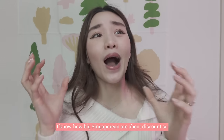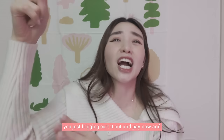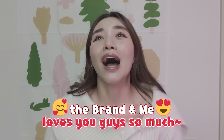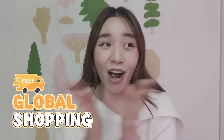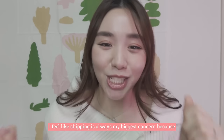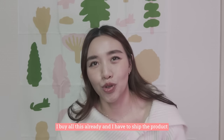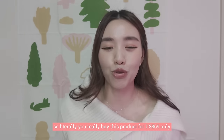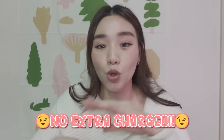I know how big Singaporeans are about discounts. So if there's a 59% discount, you don't even think — you just cart it out and pay now. In addition, because the brands love Singaporeans so much, they are actually offering free global shipping! I feel like shipping is always my biggest concern — every time I want to buy something, I think about the shipping cost. But they are offering free global shipping. Literally, you buy this product for USD 69 only and you can get it to your doorstep with no extra charge, no tax, nothing.